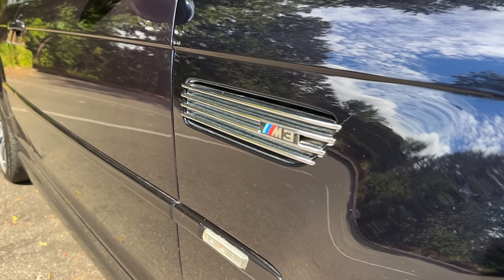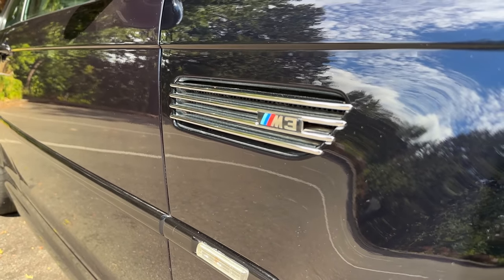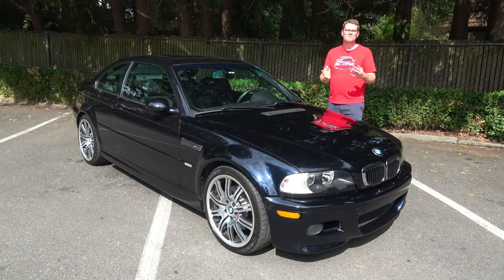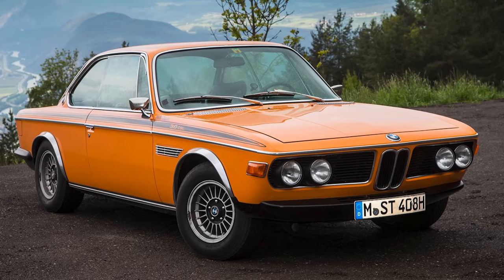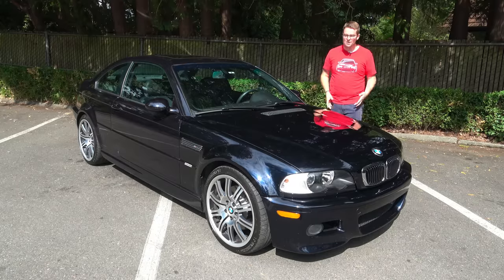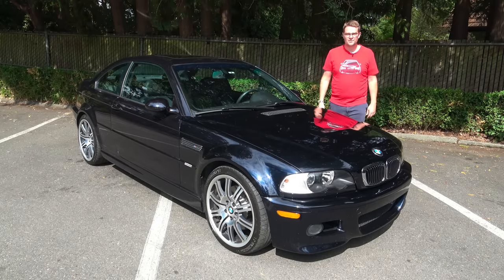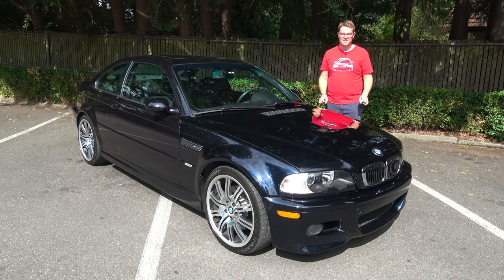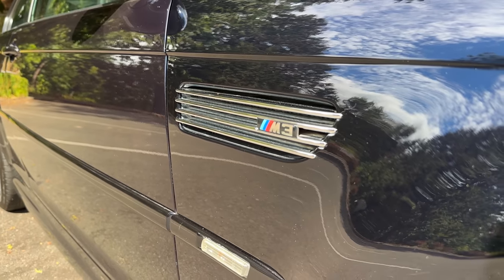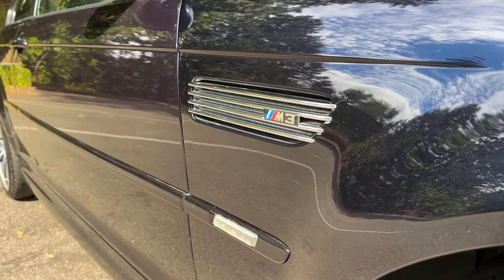Moving further back you get to the fenders where you have these vents. In the prototype cars these vents were actually functional, and they harken back to the E9 BMW CSL from the 1970s. But as time went on BMW realized they didn't really need them to get excess heat out of the engine. However, the board of BMW had already seen these vents and really liked the way they looked, so although they're not functional BMW decided to keep them for the E46 M3.